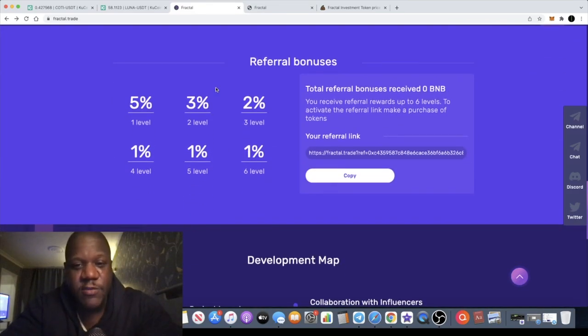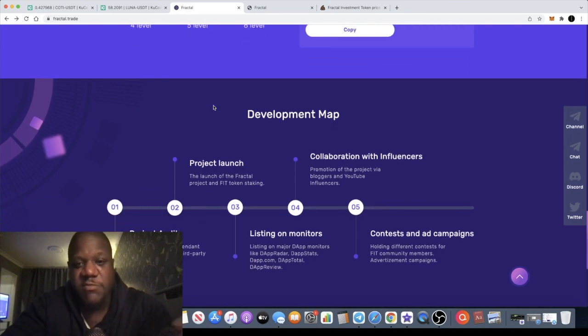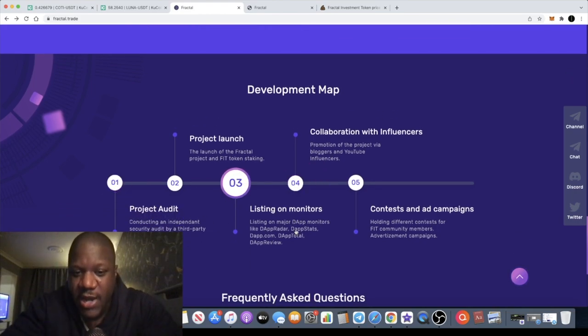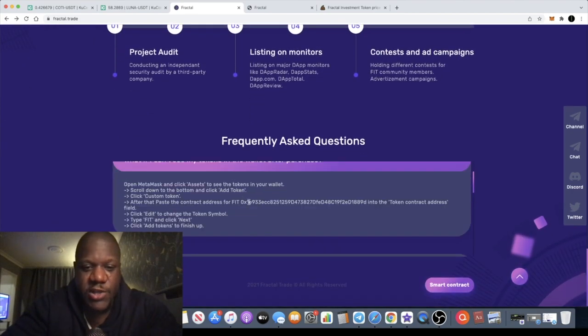Links are in the description — make sure you do your own research. There are some referral bonuses, so if you want to activate referrals, you first need to make a deposit. You can't just start referring people if you're not a user of the contract yourself. They've got a development roadmap covering collaboration with influencers, project audit done by Haze, listings on monitors like DappRadar and dapp.com, contests and ad campaigns.